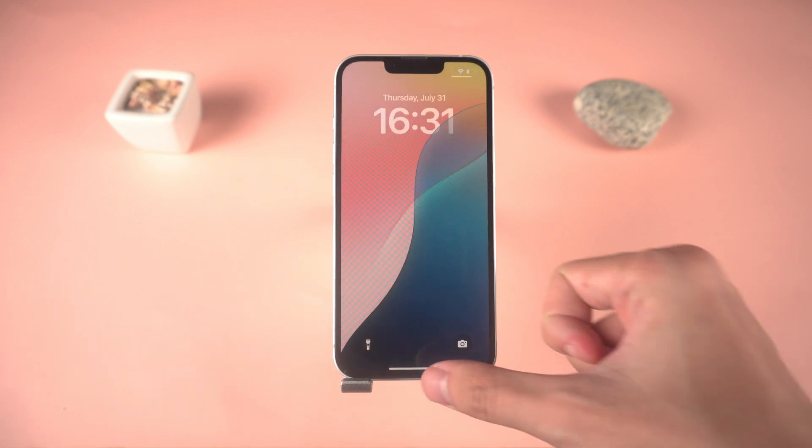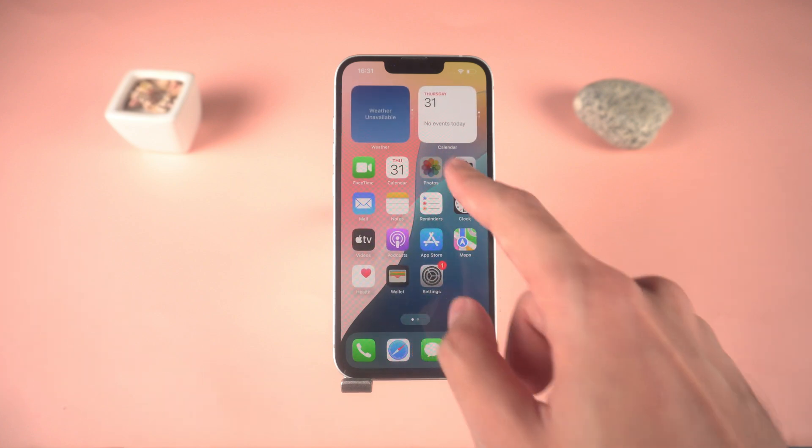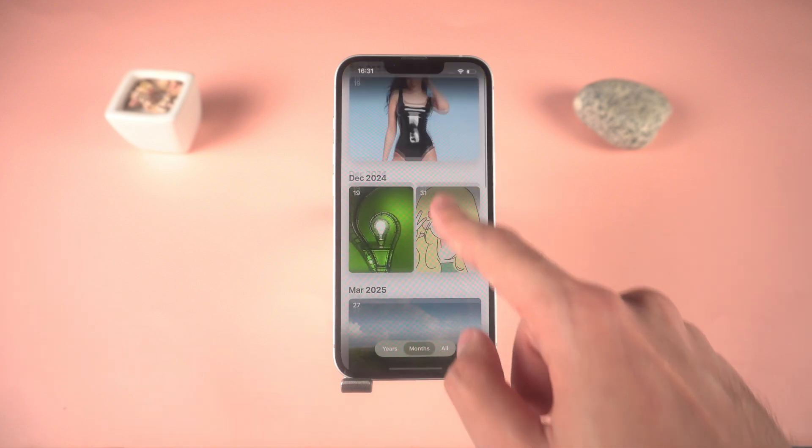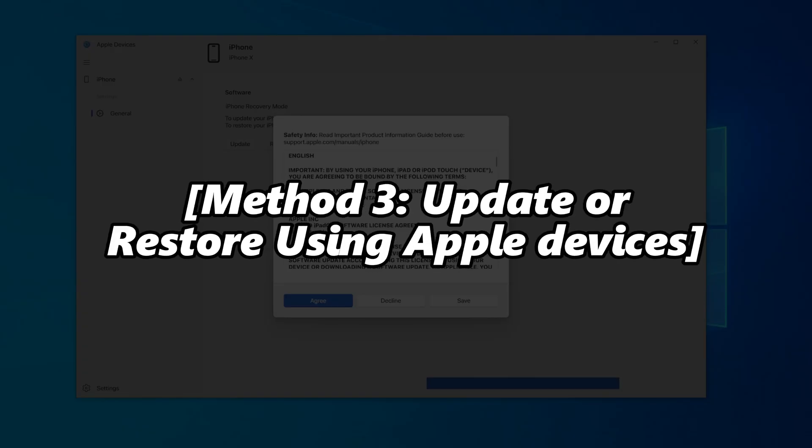But if your iPhone is seriously stuck in a boot loop, don't expect miracles — trying too many times might even make things worse. So if it doesn't work after a few tries, switch to Reiboot.